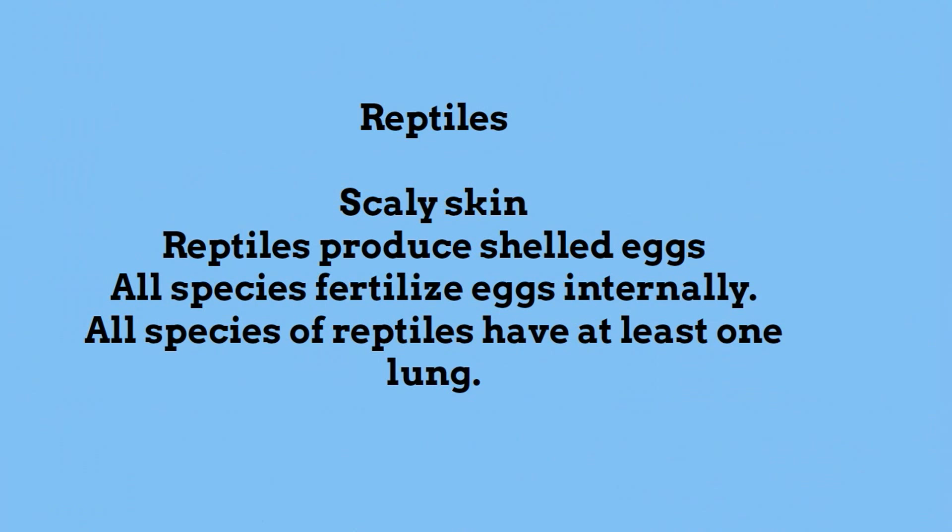Next are reptiles. They have scaly skin and produce eggs with a shell. They fertilize their eggs internally and many have at least one lung.